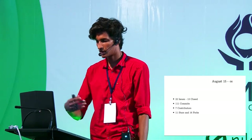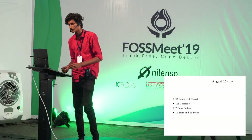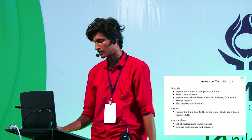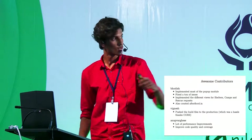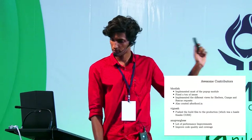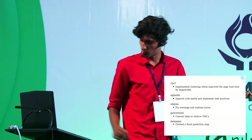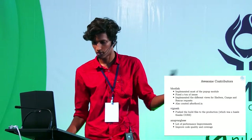From August 15th to that point, we had a total of 22 issues, of which we managed to fix 13. We had 111 commits to the entire project, 7 star contributors, 11 stars, and 16 forks. These are all the people who contributed to the KLR Rescue map.